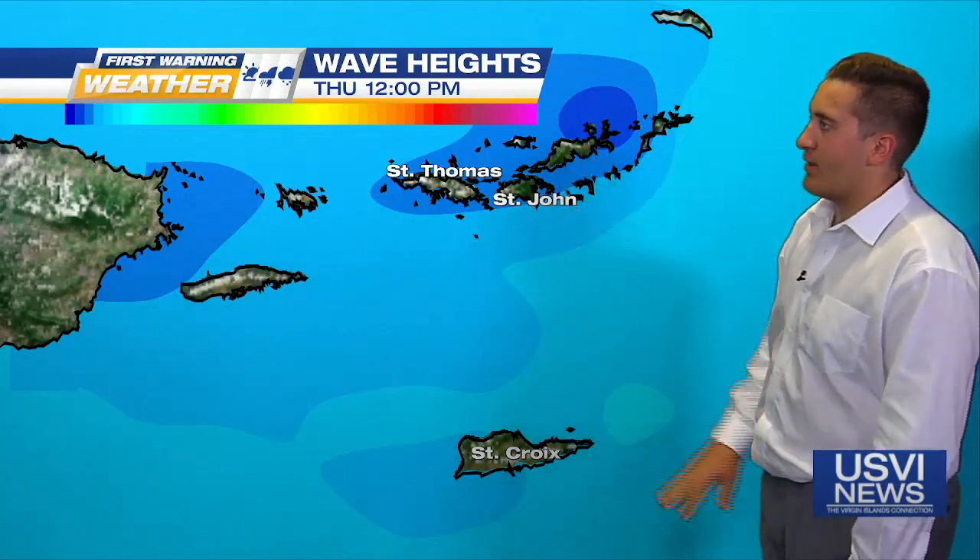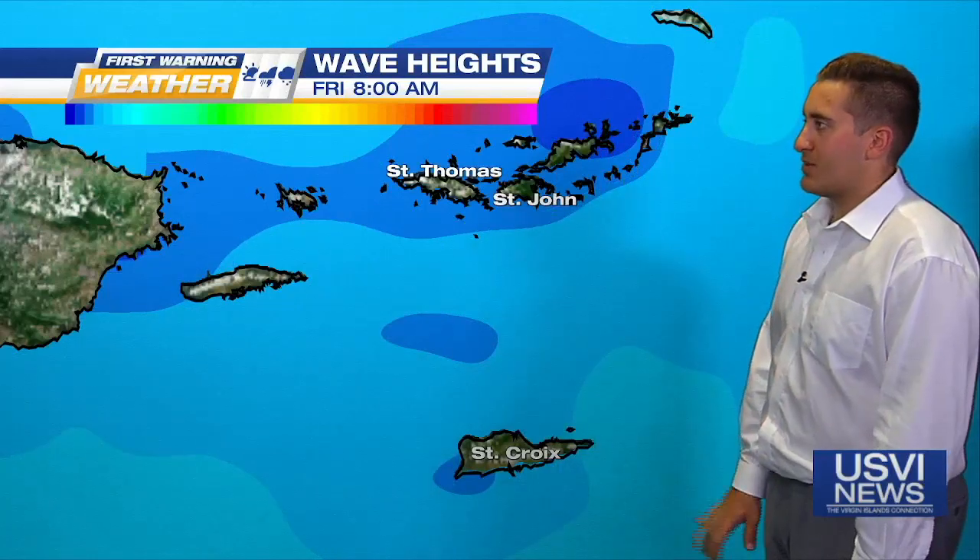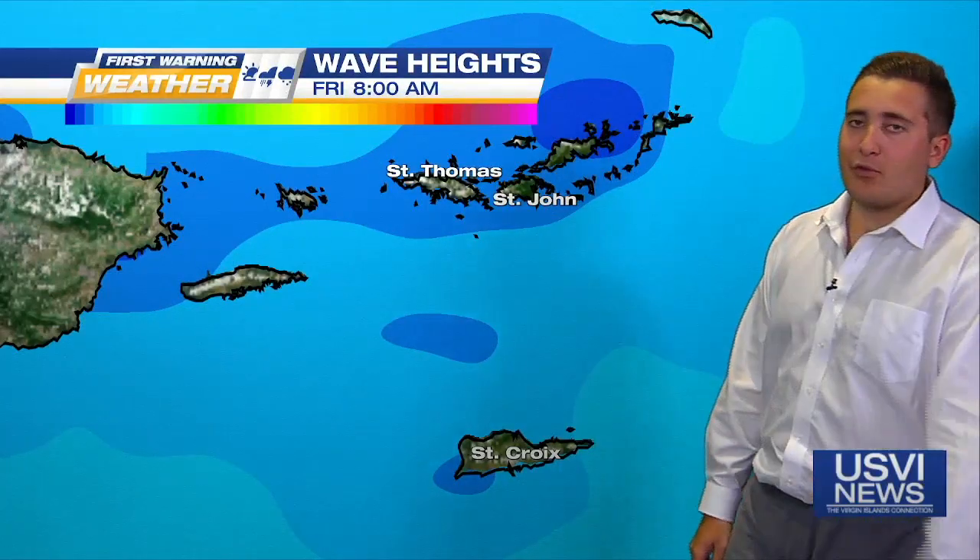You can see a little bit less in the way of that deeper shade of blue for Thursday afternoon. But it comes back again as we do expect those waves to come down on Friday — a few feet for the open waters, but not expecting much for those inlets and harbor areas.